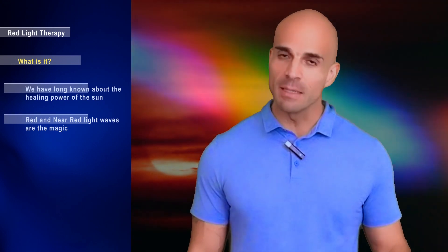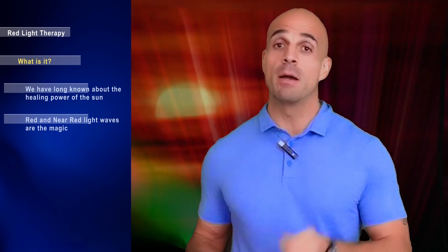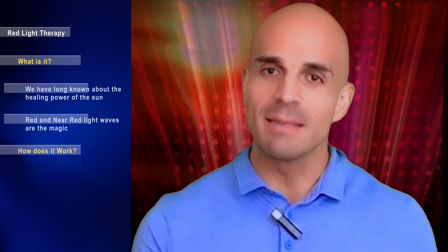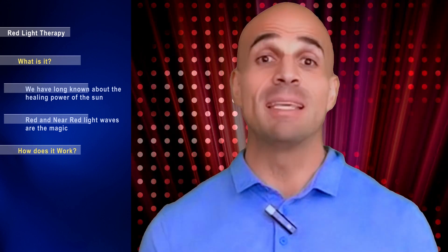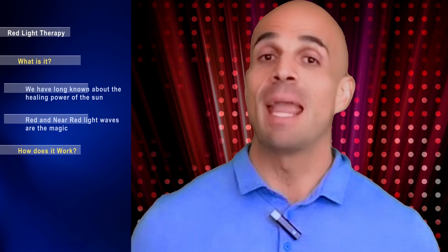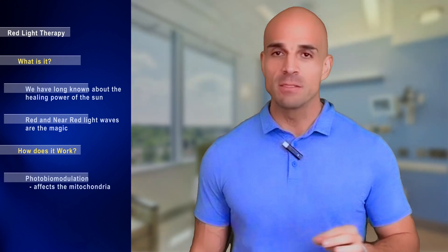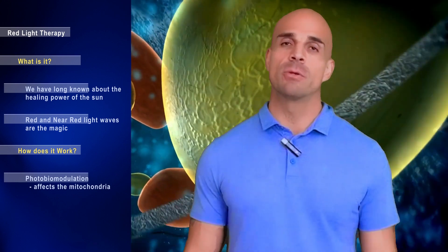Sunlight can be broken down into multiple types of light, but what we're most concerned about is red light — specifically infrared and near-infrared wavelengths. Science has proven that these wavelengths give us amazing health benefits and aid weight loss.